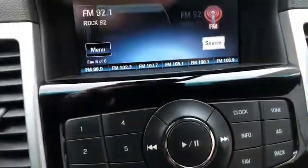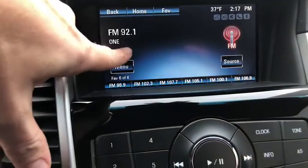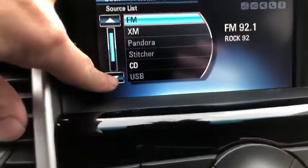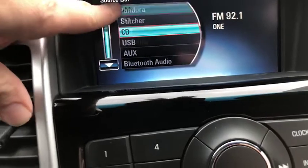You can go to your source and there you have your XM series option as well as some additional options: USB, your aux, and of course your Bluetooth, Stitcher, and Pandora.